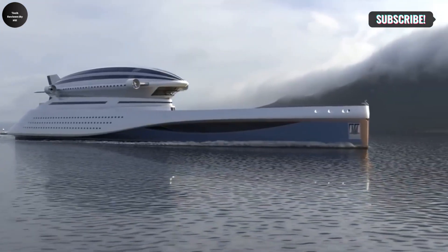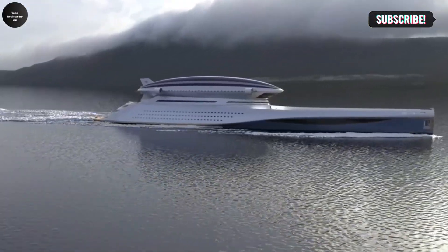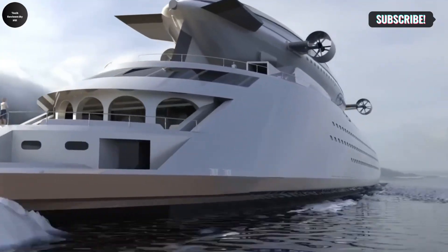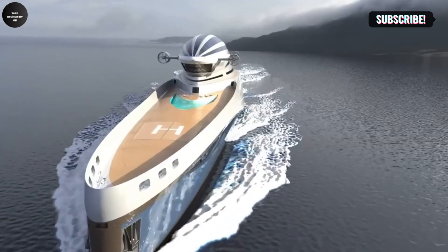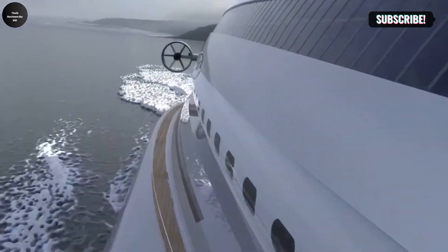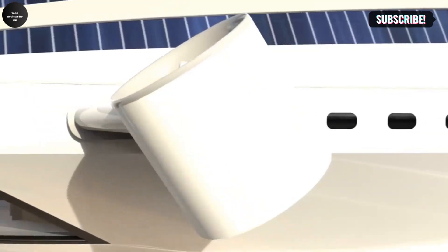Inspired by the historic Norch airship, which made the first verified trip to the North Pole in 1926, the Colossea pays homage to the spirit of adventure while embracing modern innovation. Crafted using advanced materials and cutting-edge technology, the vessel combines sleek aerodynamic design with an interior that spares no expense in luxury and comfort.